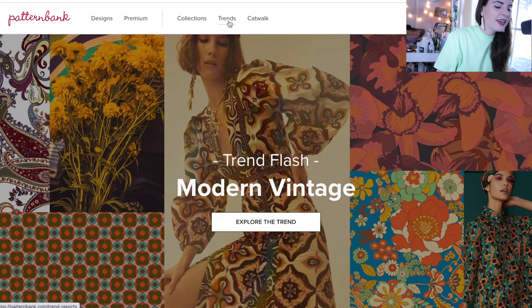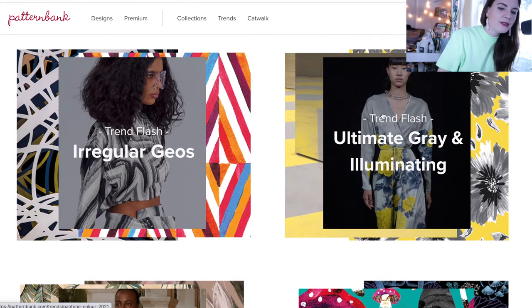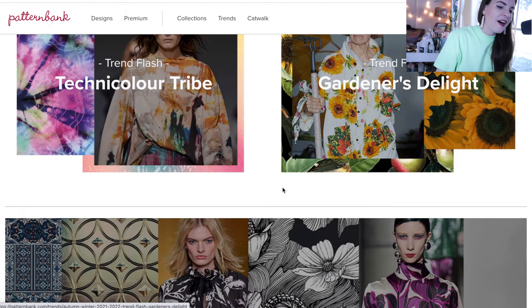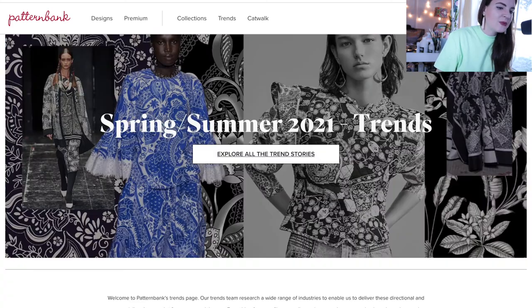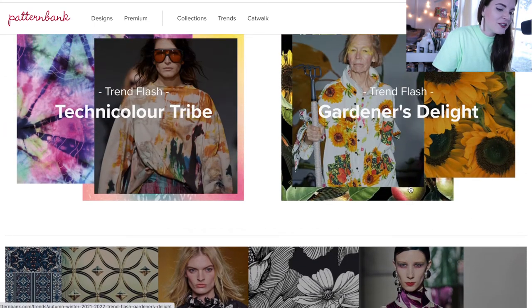Another really cool thing about Pattern Bank is the full trends page. When you click on trends, they have tons of different trends you can research. For example, 'Ultimate Gray and Illuminating' is based on the Pantone colors of the year for 2021. The trends page is constantly updated and changing based on what is trending, so it really helps you understand what's on trend for the next season — including seasonal trends for autumn/winter and spring/summer. Pattern Bank has an expert trend team with over 25 years of experience in trend forecasting and textile design, who can assist with your final design selections and help you stay ahead of the curve.